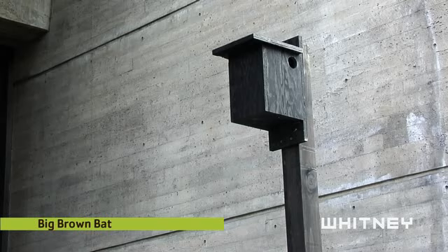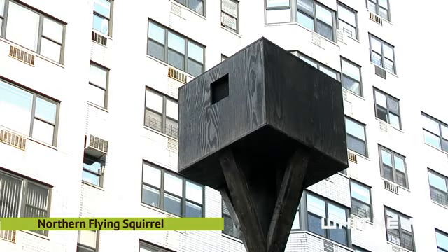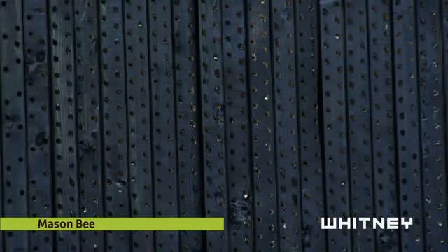For each edition of the Animal Estates project, I look for local experts that I can work with that will somehow inform the project. The real inspiration for this project came from the Manahata project, which is founded by Eric Sanderson, a landscape ecologist. The last 10 years he's been doing research on what the island of Manhattan looked like 400 years ago, before the European settlers arrived, getting a very accurate picture of what the animals, plants, flora and fauna, and the landscape looked like.